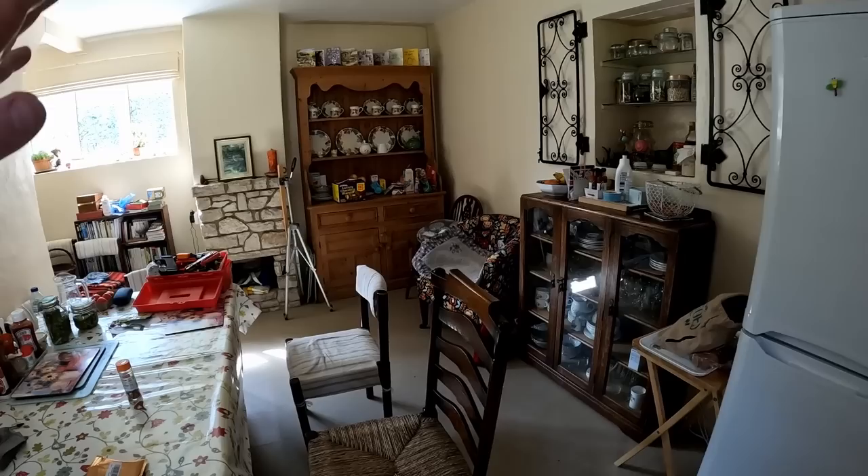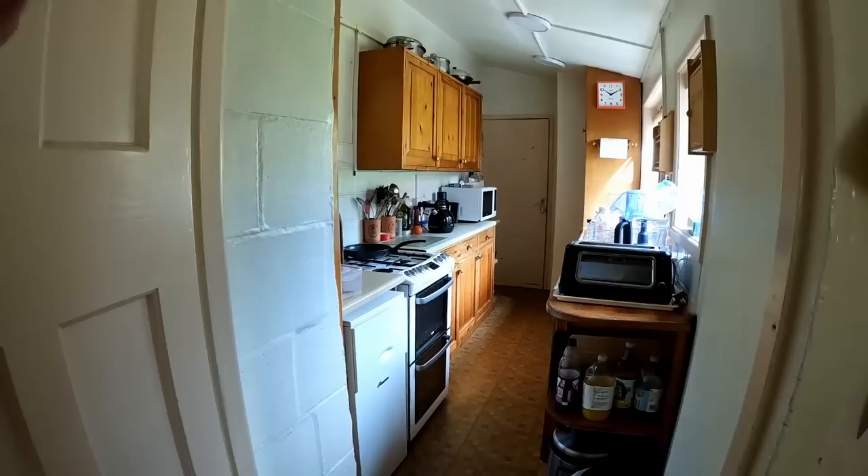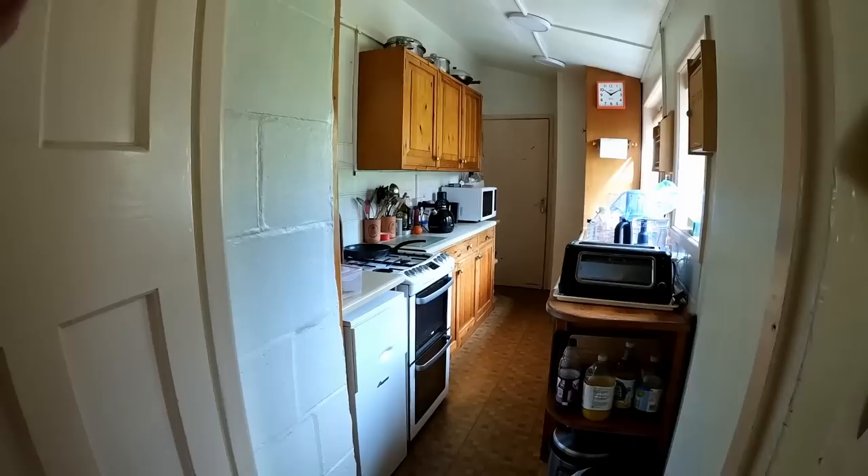We're standing at the moment in the oldest bit of Shrimp Cottage. This is the Victorian part of the cottage. The kitchen is an extension, added in about 1950 or something like that, and it goes through to what I called an outhouse. Let me show you why I called that an outhouse.